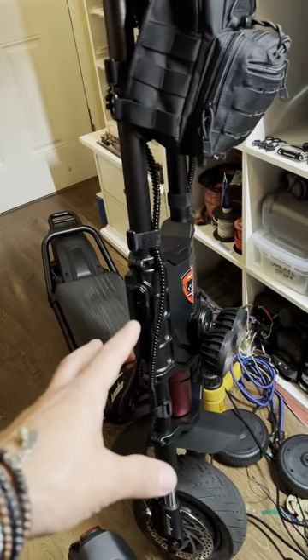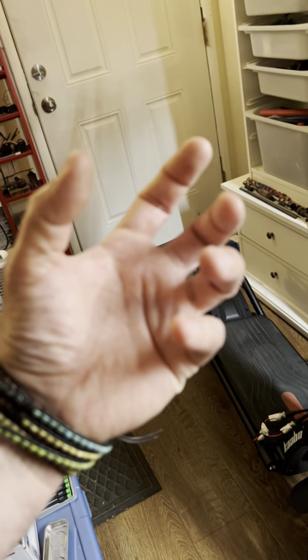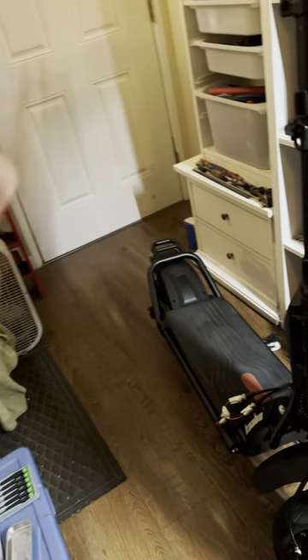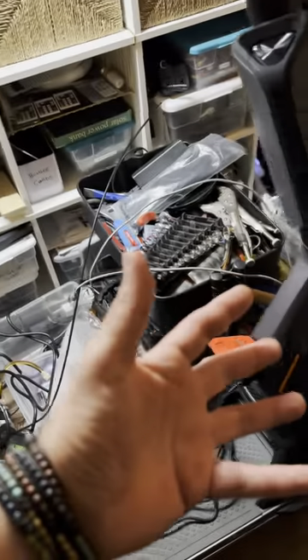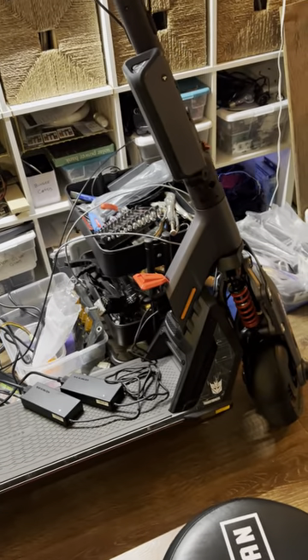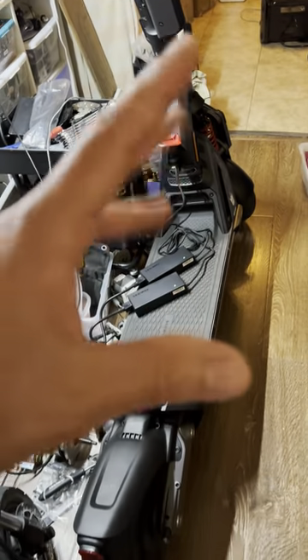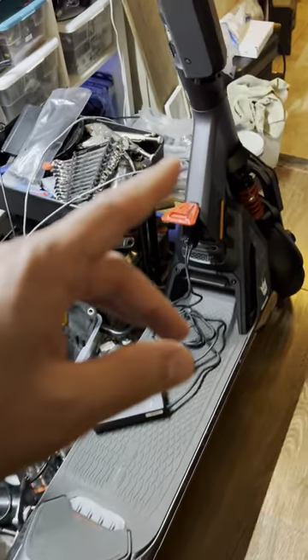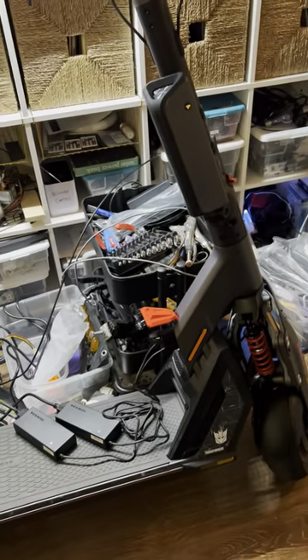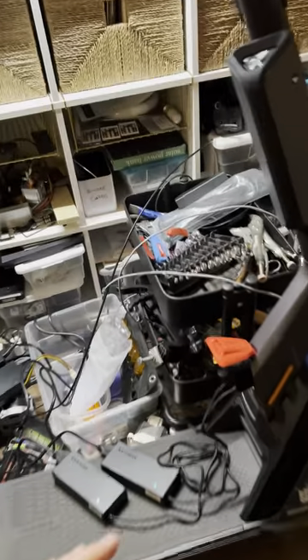The Wolf King GT Pro doesn't seem to have this issue — I think you can just put a new controller in and it works. With the Segway, they can connect to the scooter somehow, which amazes me. It feels like when a customer service rep remotely accesses your computer and moves around on the screen — that's how advanced it feels.